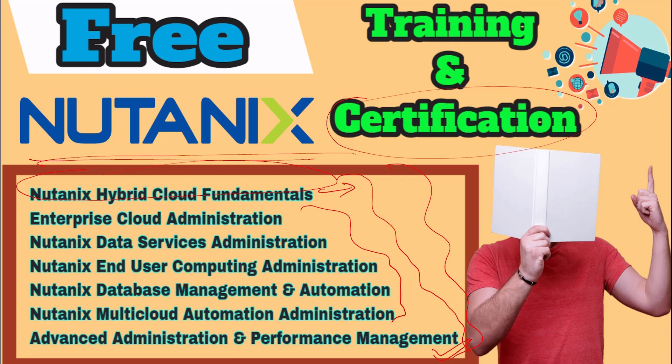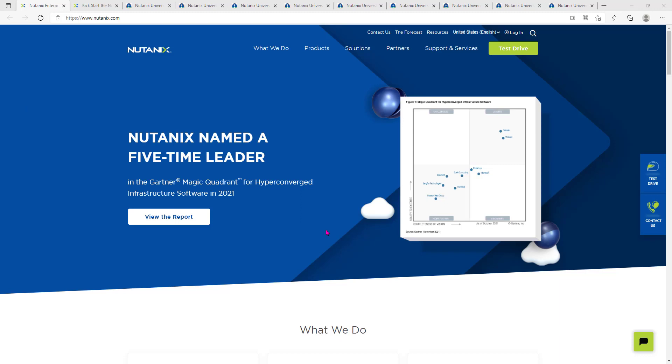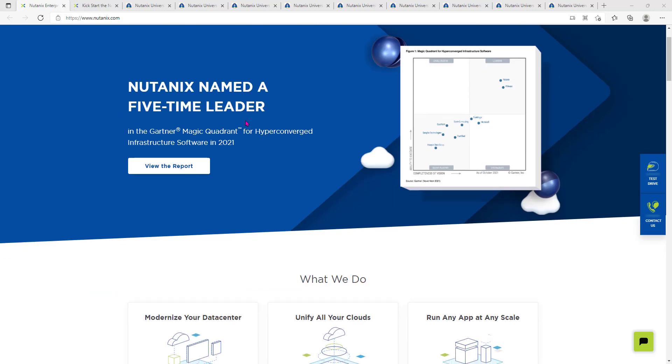This is worthful to invest your time in training and certification because this is the best time to invest. Now let's understand what exactly Nutanix is and what their products are. Nutanix is named a five-times leader in the Gartner Magic Quadrant for HCI software in 2021. HCI stands for Hyper-Converged Infrastructure.